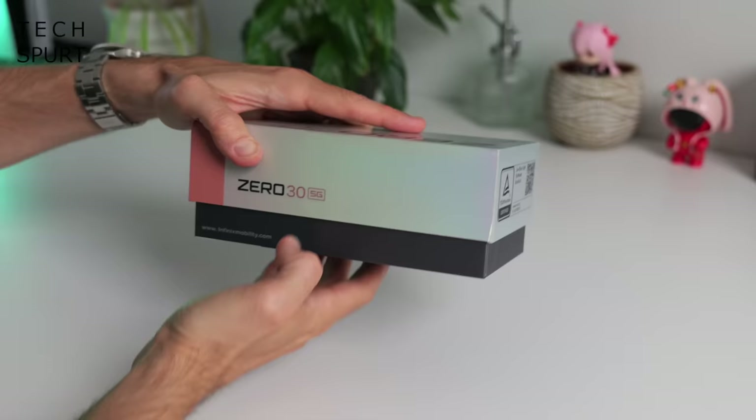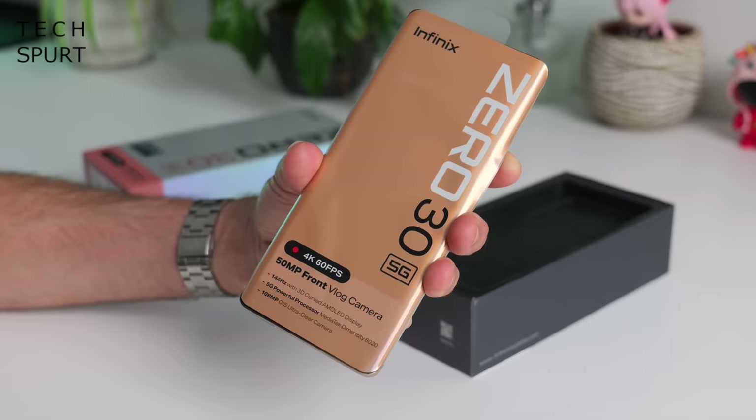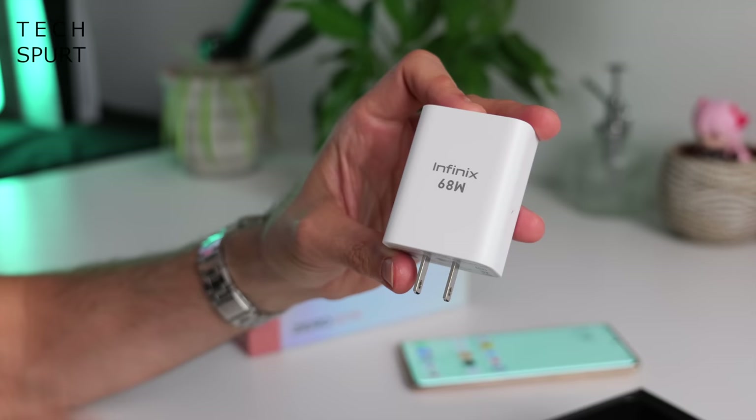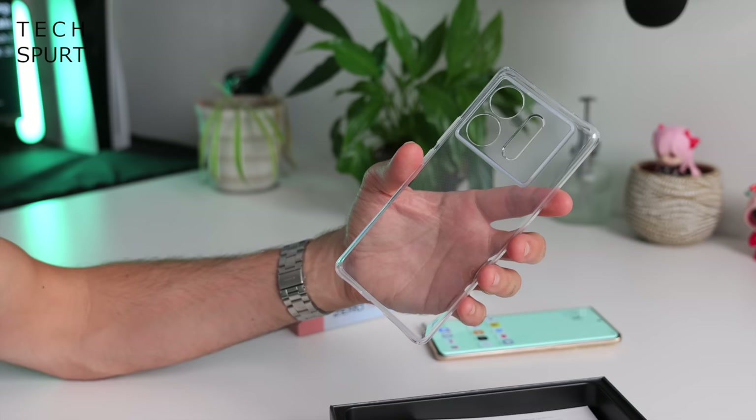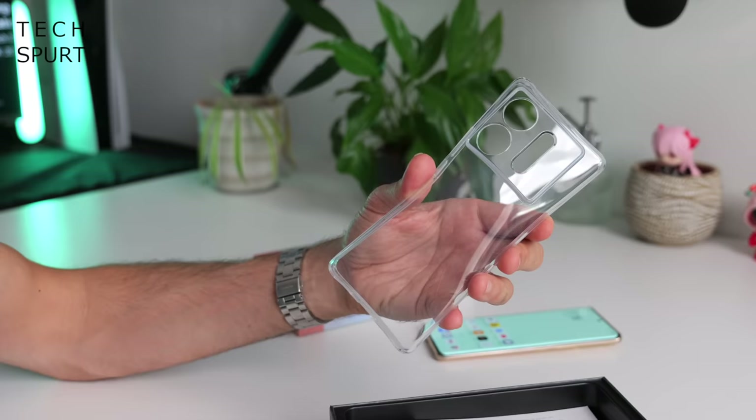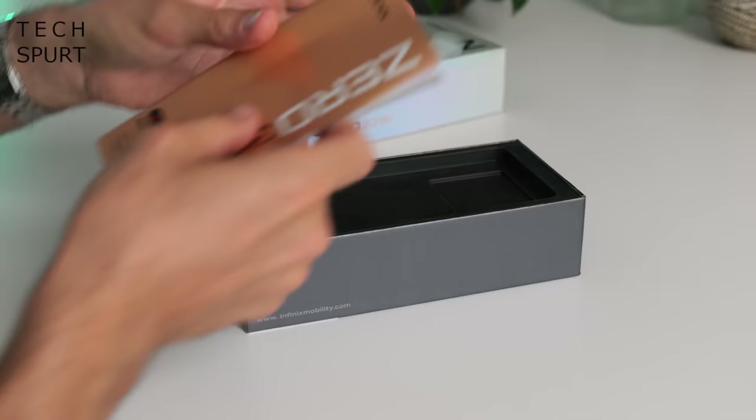So what have you got inside of that box, besides of course the Infinix Zero 30 5G? Well you've got yourself a 68W fast charge adapter — bit of a chunkster — and a lovely USB cable. Infinix has also kindly thrown in a case to keep your Zero 30 5G nice and fresh. And that's everything for the box, so let's check out the phone.